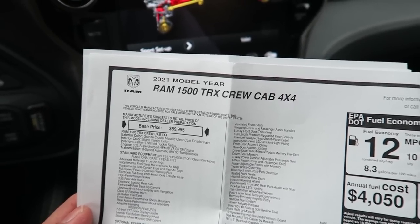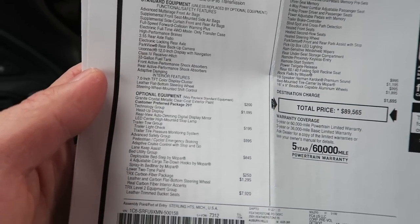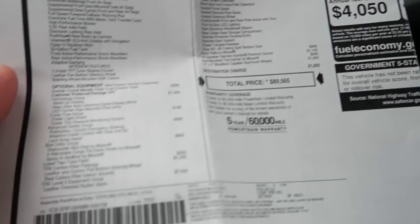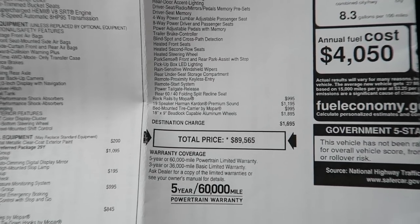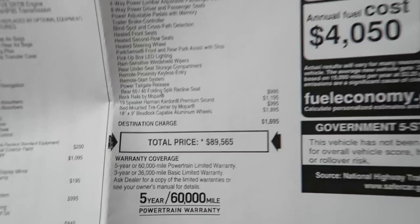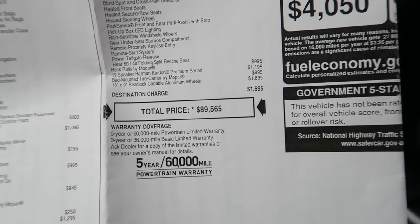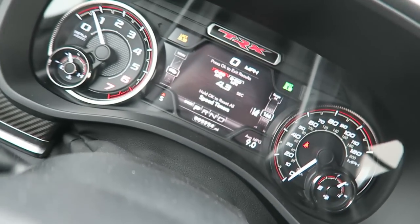2021 Ram 1500 TRX. It only comes in crew cab with a 5'7 bed. Base price of just under $70,000. Notable options include the Technology Group, Advanced Safety Group, Carbon Fiber Package, and the main one - the TRX Level 2 package which brings leather trim, blind spot warning, and a lot of tech and luxury features. That's almost $8,000 for that package. We also have the 19-speaker Harman Kardon premium sound system, rock rails, the bed-mounted tire carrier, and beadlock-capable 18 or 19-inch by 9-inch wide wheels. As-optioned price is just under $90,000 - actually about $100 cheaper than the Durango Hellcat I had. MPG: 12 combined, 10 city, 14 highway. I'm not getting close to that.